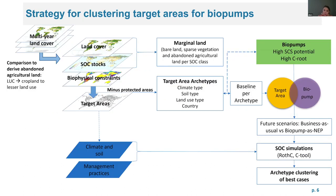Our strategy for clustering target areas for biopumps starts with a pre-selection where we cross-reference land cover and SOC stocks to identify marginal lands. From our definition we also included land that was originally agricultural but has undergone land use change, so we made a multi-year land cover comparison to identify abandoned agricultural lands. From this we can identify our marginal lands, then subtract biophysical constraints and protected areas to derive our target areas.